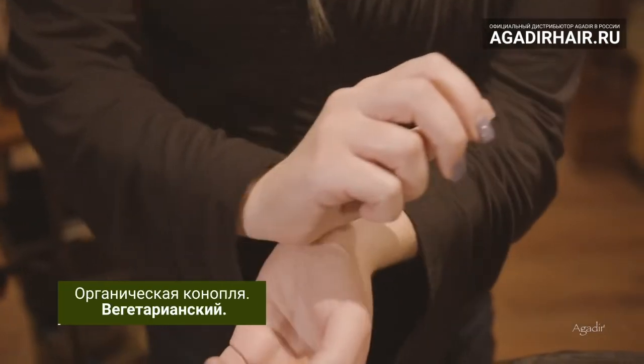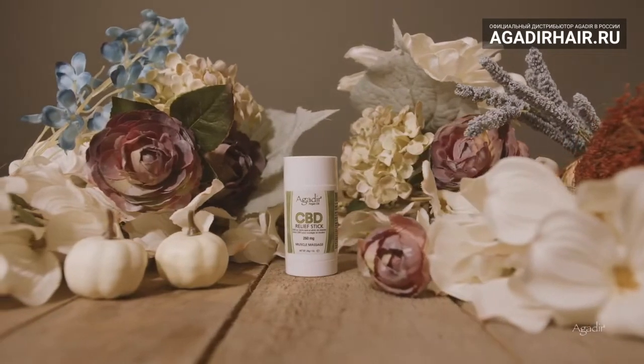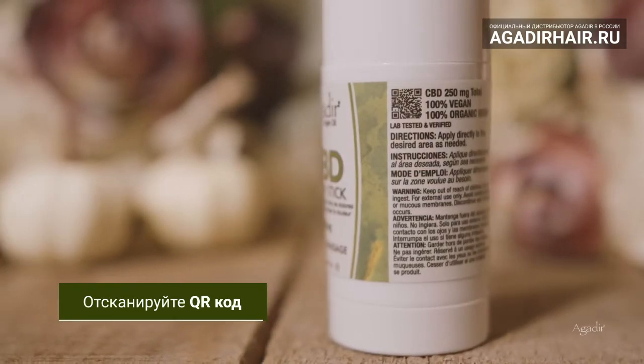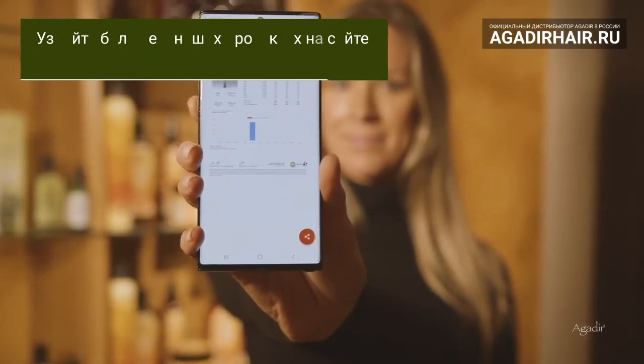100% organic hemp and 100% vegan. Our cooling sensation formula provides anti-inflammatory benefits. Scan the QR code on the product with your phone to view batch results verifying the levels of CBD in each product.